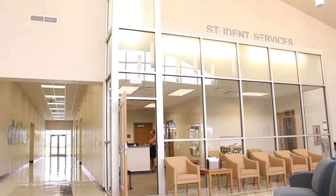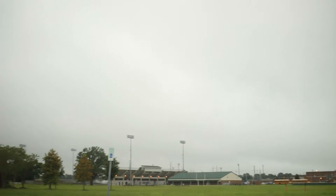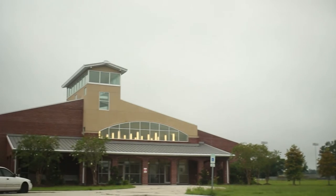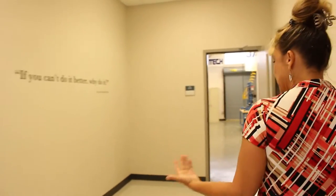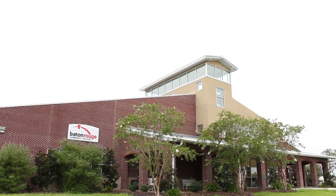My name is Tammy Brown and I am the site administrator here at BRCC Plaquemine. The Iberville Parish School System owns this land and actually donated it for the building of this facility. Dow is located less than five minutes from here — they're our biggest sponsor and actually donated a million dollars for the building. This facility is truly a community college in that business, industry partnerships, and education partnerships all came together.